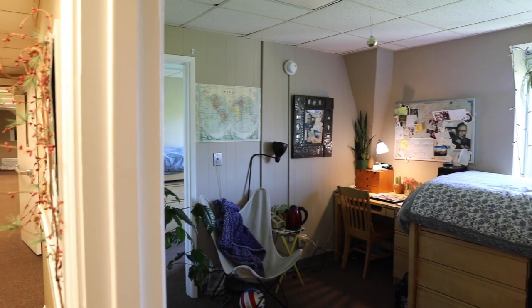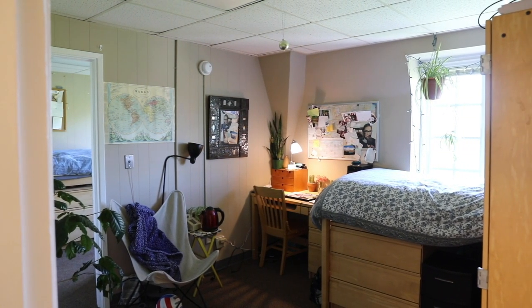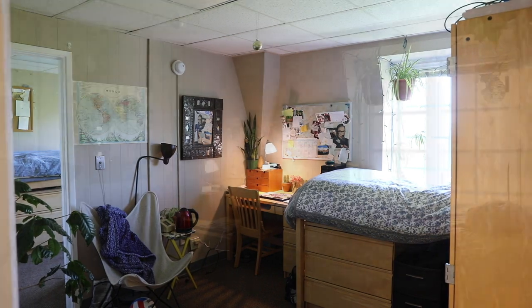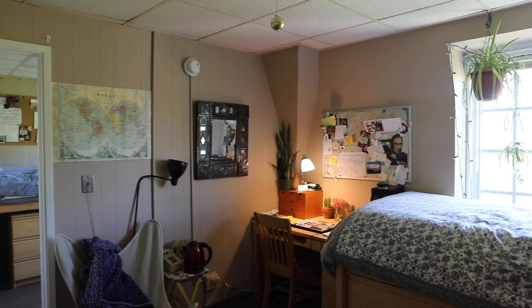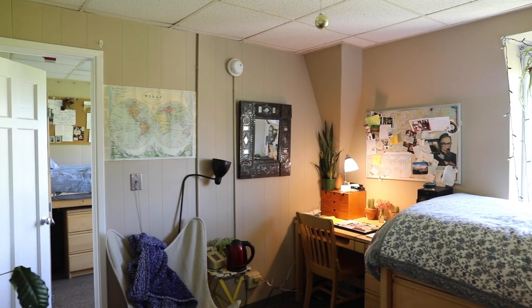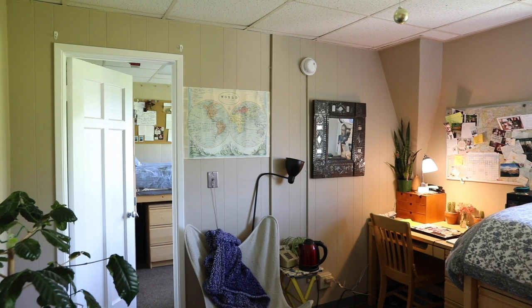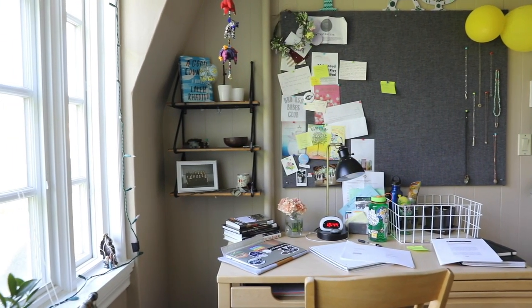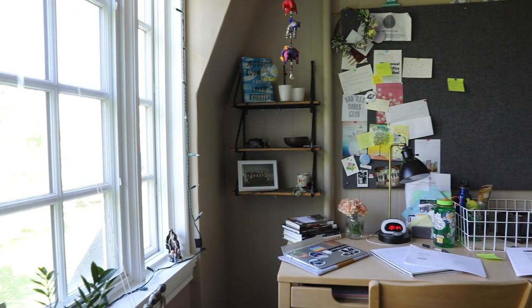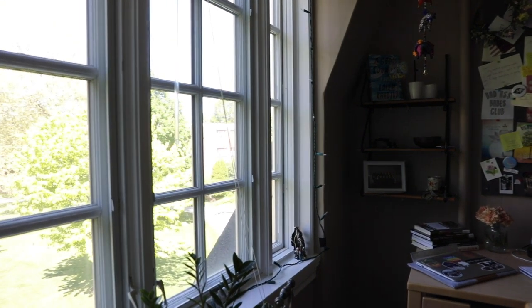This is a Lyman House divided double room. We call them divided doubles because while you and your roommate share one space, there's a wall and a door separating the two of you. Your space is really flexible — you can have your own space with your bed and your desk in each room, or you can put both beds and both desks in different rooms and have a bedroom and a study space. Also, all Lyman rooms have these big beautiful windows that let in a lot of natural light.